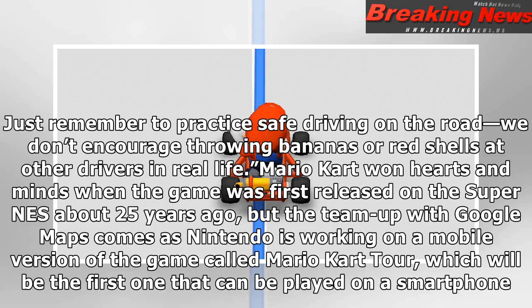Mario Kart won hearts and minds when the game was first released on the Super NES about 25 years ago, but the team-up with Google Maps comes as Nintendo is working on a mobile version of the game called Mario Kart Tour, which will be the first one that can be played on a smartphone.